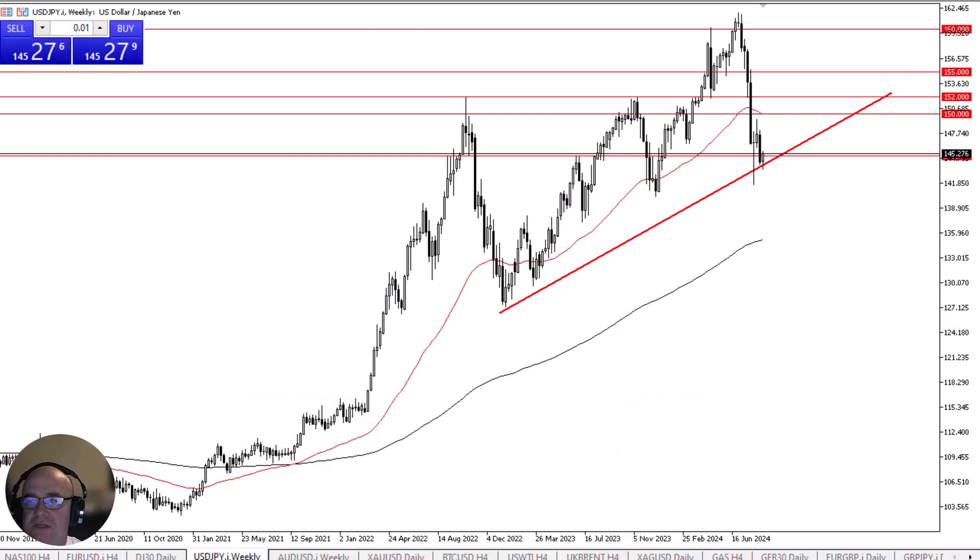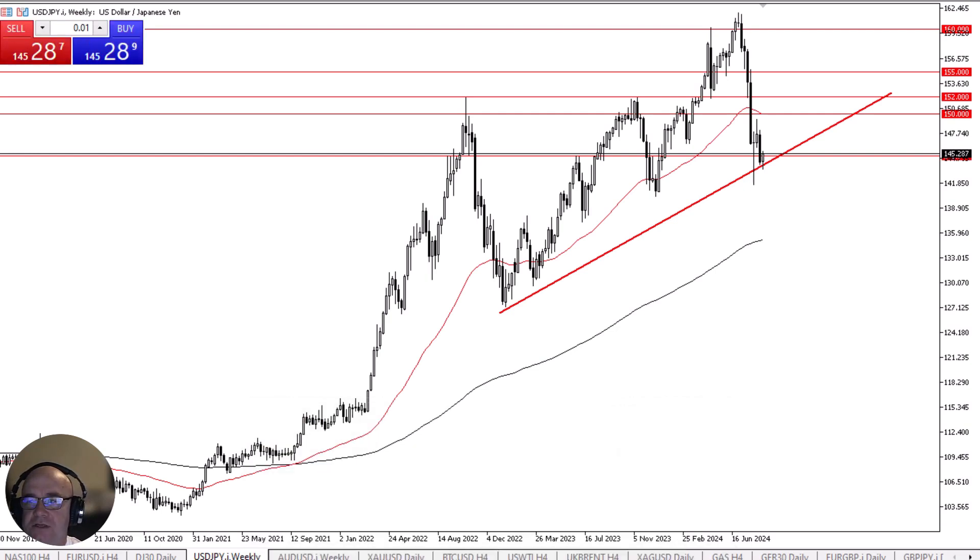The U.S. dollar has spent the week stabilizing against the Japanese yen as we continue to hang around the 145 yen level. We are also hanging around a trend line, so that's worth paying attention to as well.